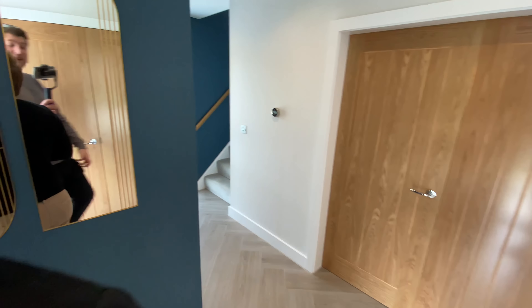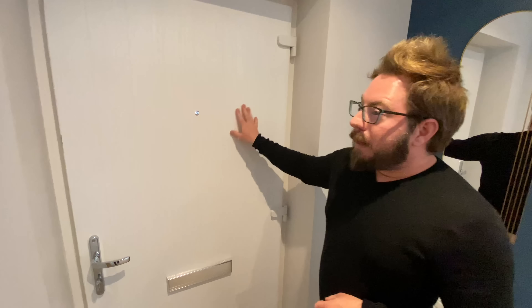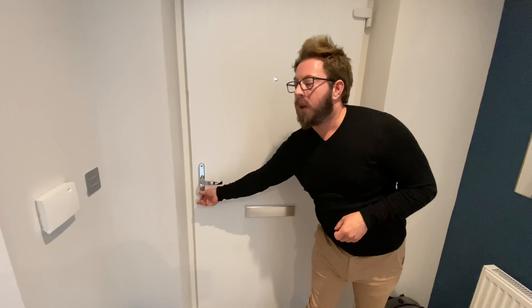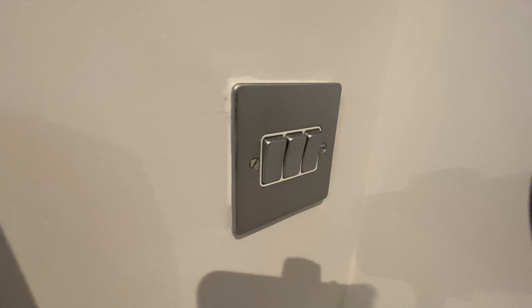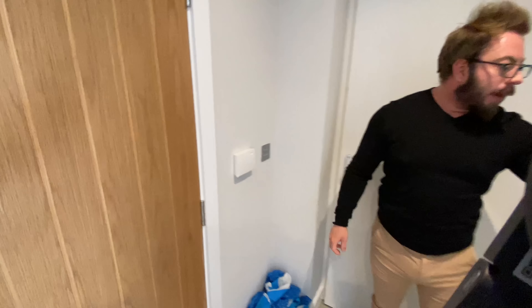There will be a Ring doorbell once the house is installed. For those who might not know, a Ring is a video doorbell — people can ring it and no matter where you are in the world, as long as you've got Wi-Fi, you can see who's at your door. The door is white on the interior with a peephole, letterbox, and a really nice feeling latch. The switches are brushed chrome with white detailing, and there's a radiator in the hallway.